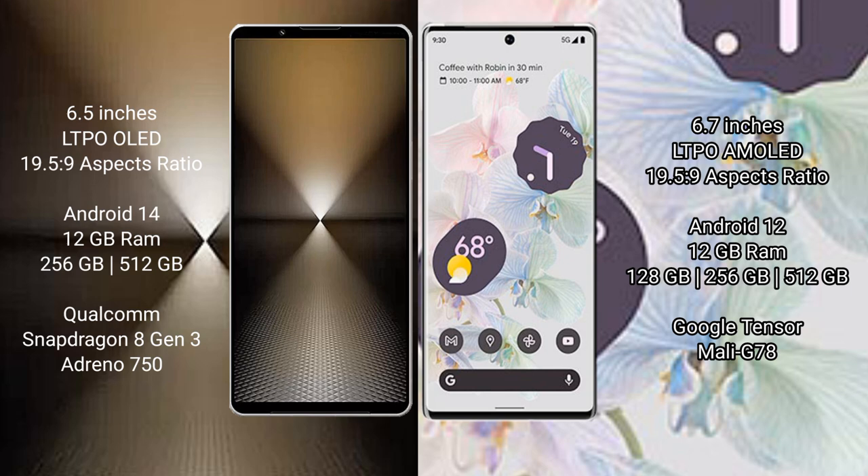The Sony Xperia 1 Mark 6 runs on Android 14, while the Google Pixel 6 Pro runs on Android 12. The Sony Xperia 1 Mark 6 comes with 12GB of RAM and 512GB or 1TB of internal storage, powered by the Qualcomm Snapdragon 8 Gen 3 processor.